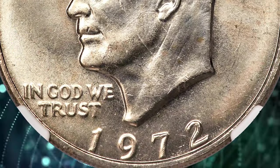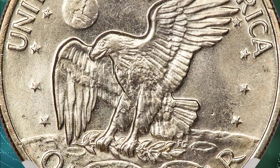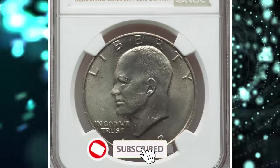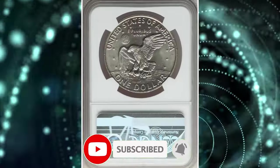So there you have it, dear viewers — 4 rare coins from the 70s that command impressive premiums at auctions. If you like the video, please make sure to hit that thumbs up and subscribe buttons below this video. Take care.